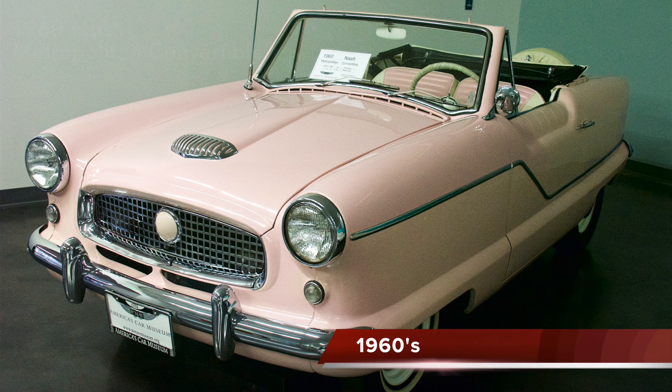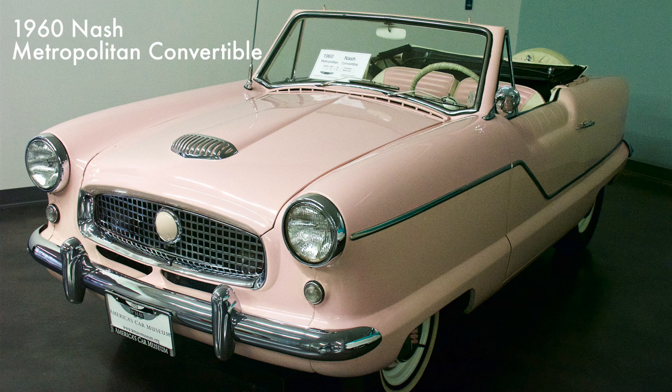The Nash Metropolitan was sold as a Hudson when Nash and Hudson merged in 1954, thus forming the American Motors Corporation. With a 91 cubic inch four-cylinder engine, it was designed as the second car in a two-car family. The Metropolitan was considered a good thing in a small package.